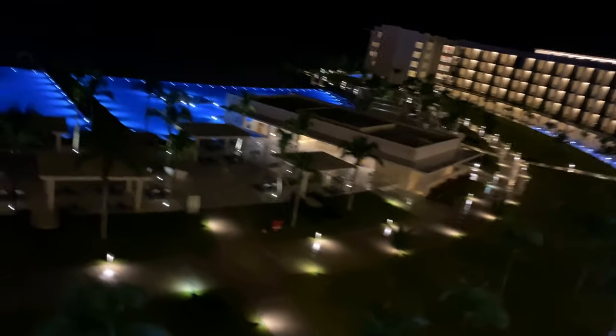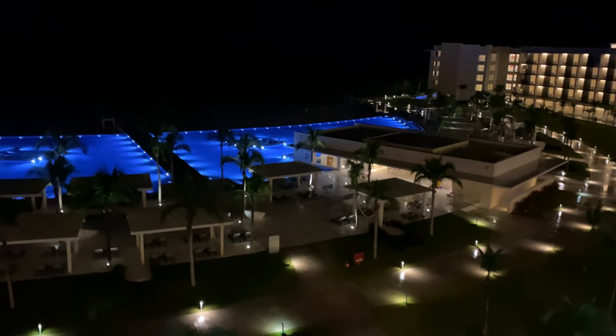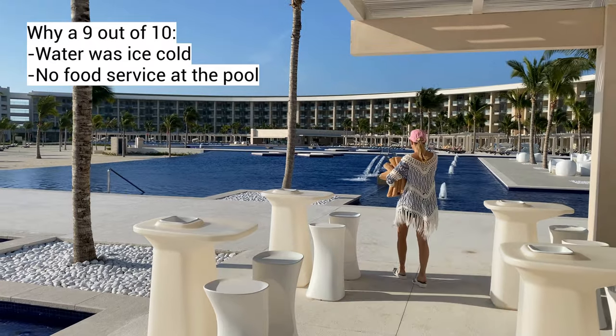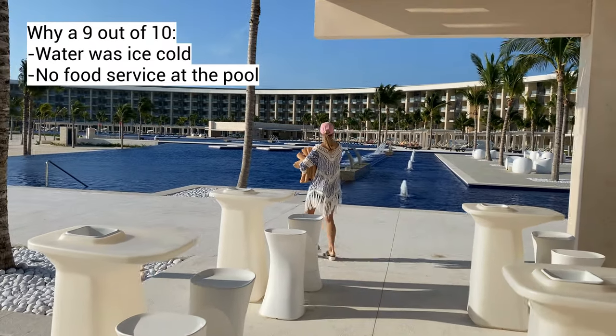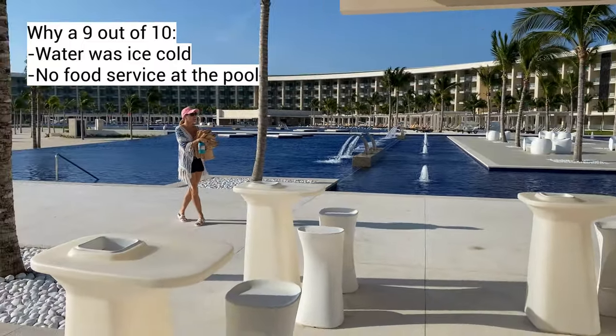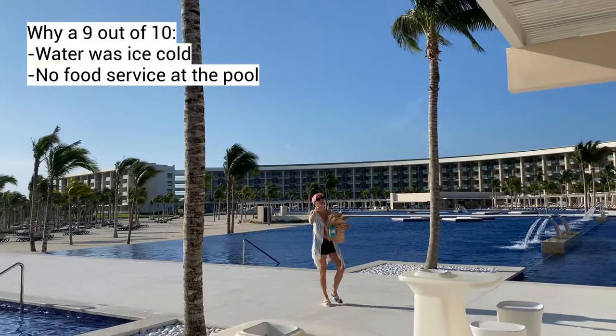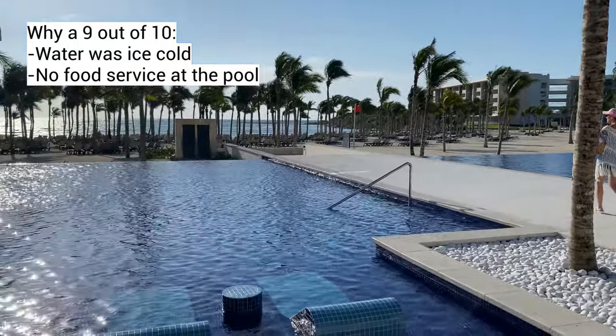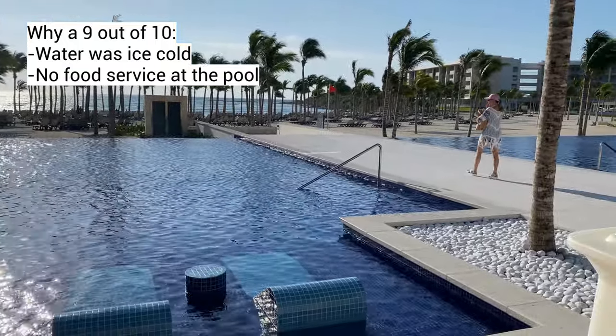Also, those upper level views when you wake up in the morning are just to die for. I wouldn't want to give that up just to have a pool in my room. Plus the pools are right there, and we love that they're right next to the beach. The reason why it was a 9 out of 10 is because the water is super cold, almost painful — I think because they had a few cold nights. Also there's no food service; to keep it cleaner, you can get drink service but not food service.